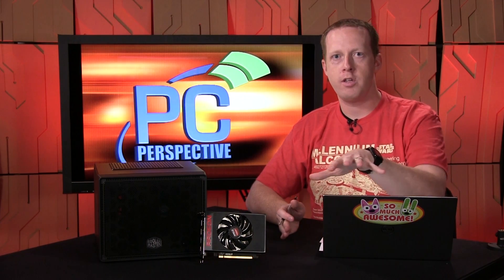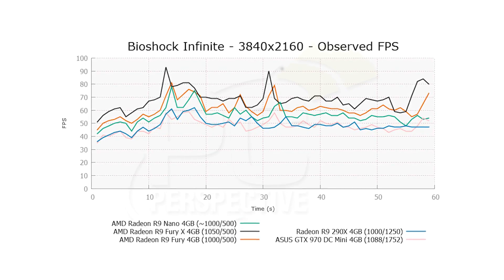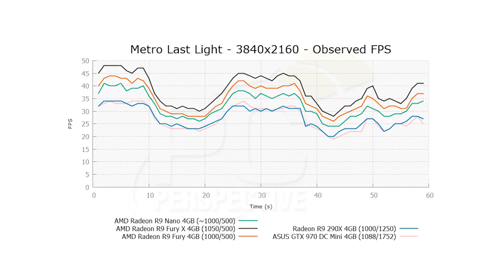I won't walk through every benchmark here — go to PCPerspective.com for full graphs and tables. The R9 Nano is an impressive performer in almost every way. Compared to the AMD Fury non-X, you're looking at anywhere from even performance to about 10% slower — the 10% gap appears in something like Bioshock Infinite at 4K, while it's essentially even in GTA 5 and Battlefield 4. Compared to the Fury X, that difference grows to about 20%, with the Fury X being faster.